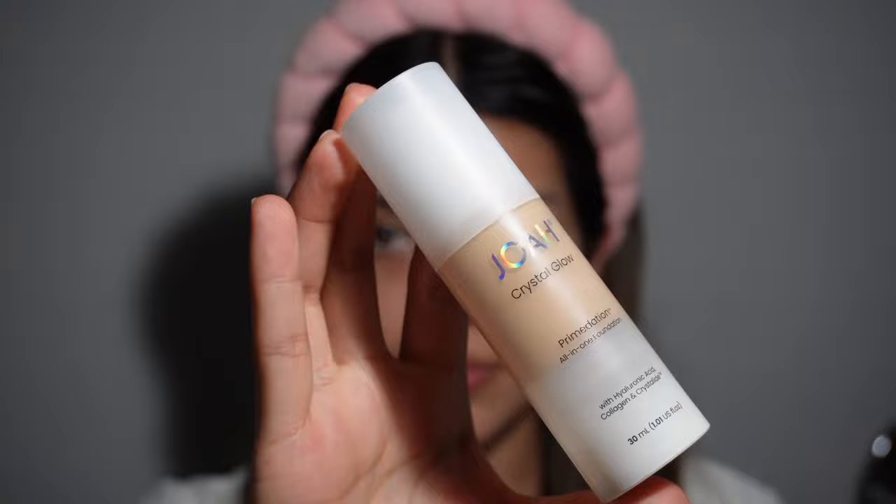Hey guys, welcome to my channel! Today we're going to do this beautiful bridal makeup look. I already have my skin prep done, so we're going to get into the makeup. I hope you guys like it. Starting off with this Joa Crystal Glow foundation — I think this looks beautiful, especially if you have dry skin.